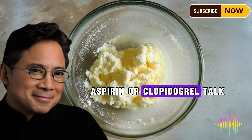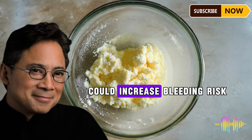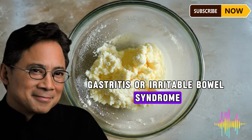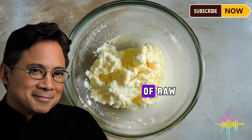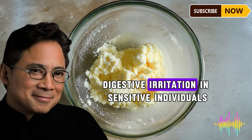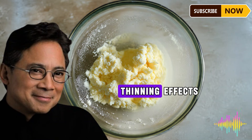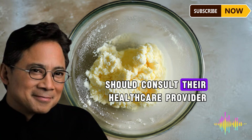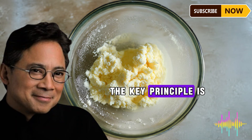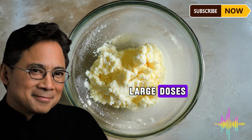If you take anticoagulant medications like warfarin, aspirin, or clopidogrel, talk to your doctor before significantly increasing garlic intake, as combining garlic with these medications could increase bleeding risk. Some people are sensitive to raw garlic — if you have acid reflux, gastritis, or irritable bowel syndrome, start with small amounts or use cooked garlic instead. Black pepper is generally safe in culinary amounts, but high doses can cause digestive irritation. If you're scheduled for surgery, stop consuming large amounts of garlic at least two weeks before due to its blood-thinning effects.